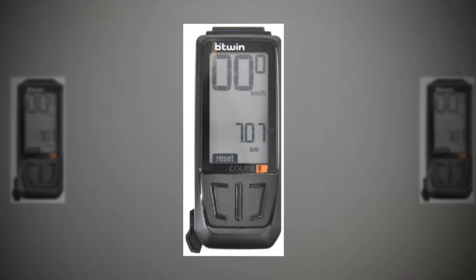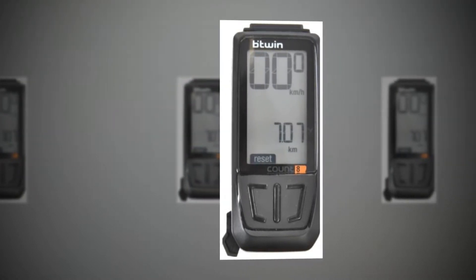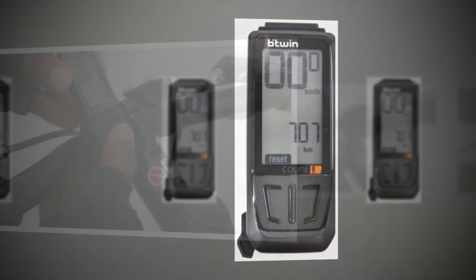Once working, it's easy to operate and the simple display provides lots of useful information. It is prone to stopping working if the sensors, mounted on the chain stay, move, but that's simple to fix.